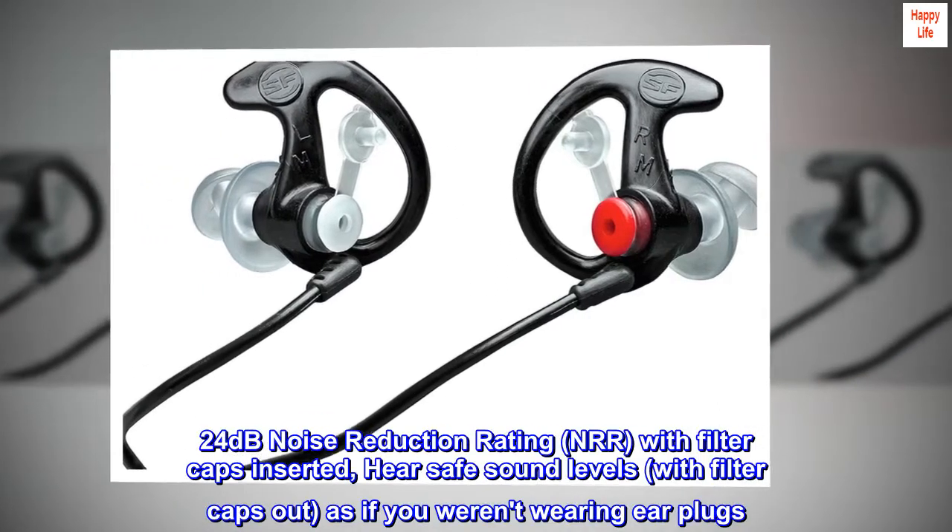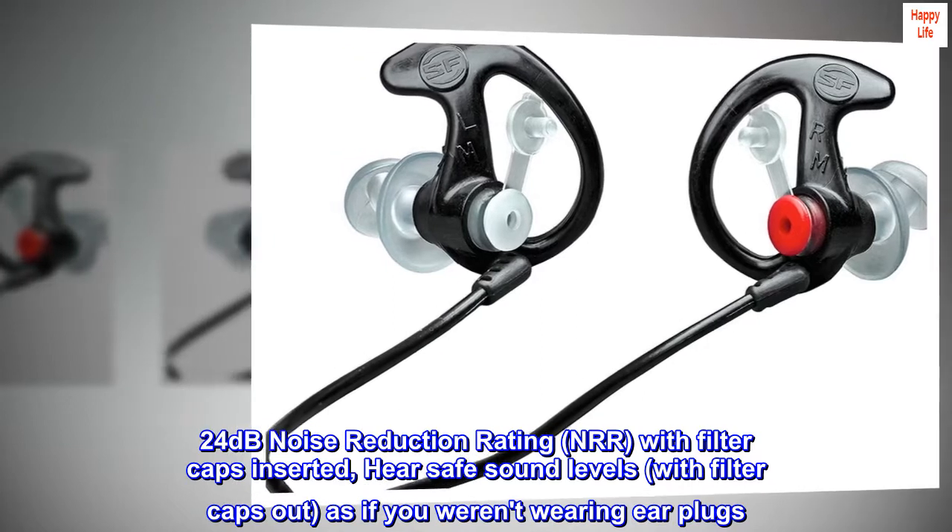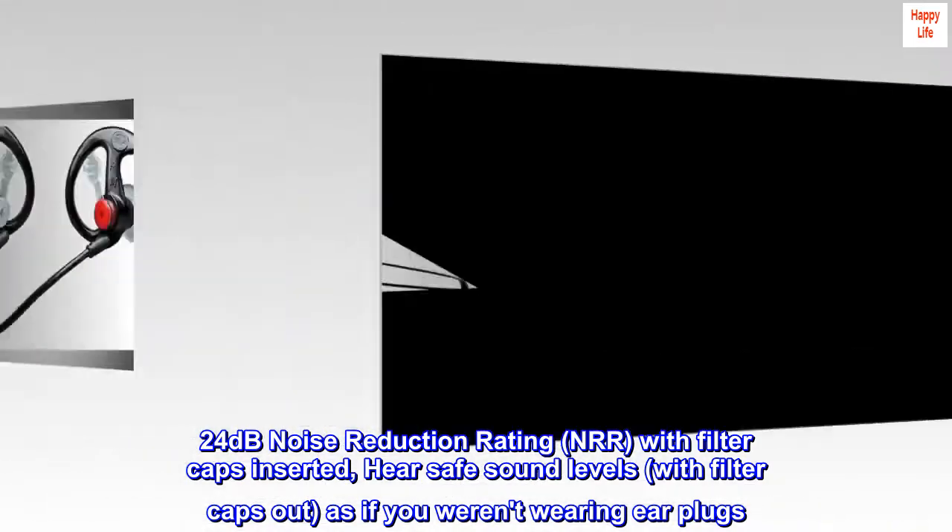24 dB Noise Reduction Rating (NRR), with filter caps inserted, hear safe sound levels. With filter caps out, as if you weren't wearing earplugs.